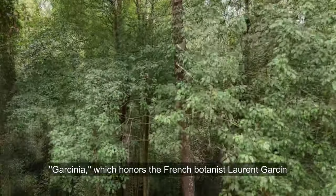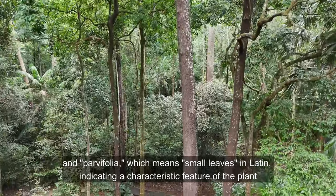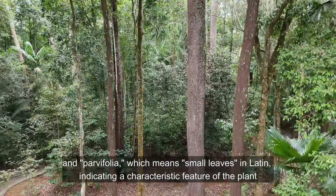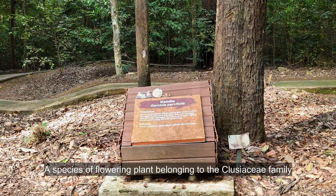Garcinia, which honors the French botanist Laurent Garsin, and Parvifolia, which means small leaves in Latin, indicating a characteristic feature of the plant. It is a species of flowering plant belonging to the Clousaceae family.